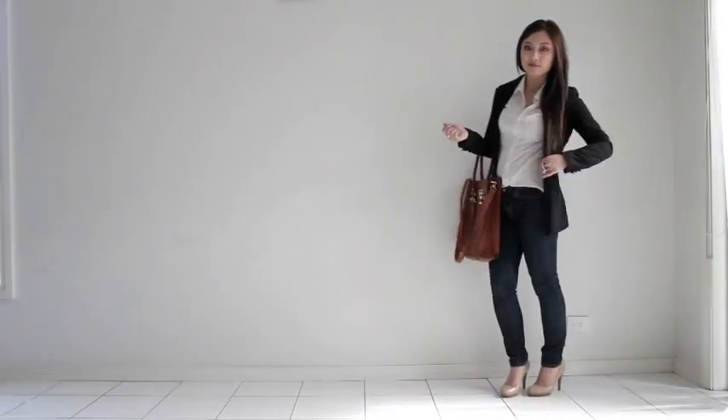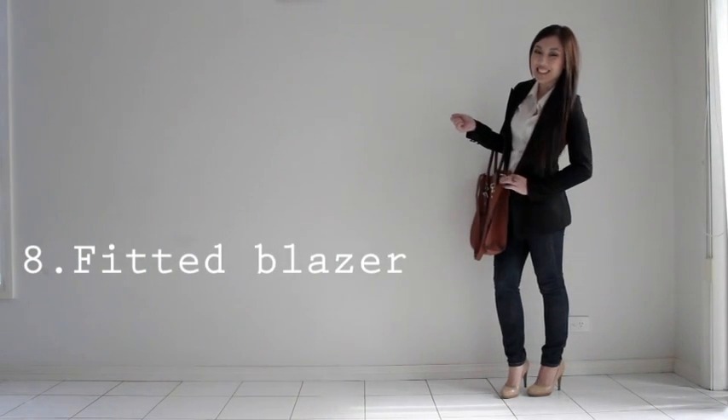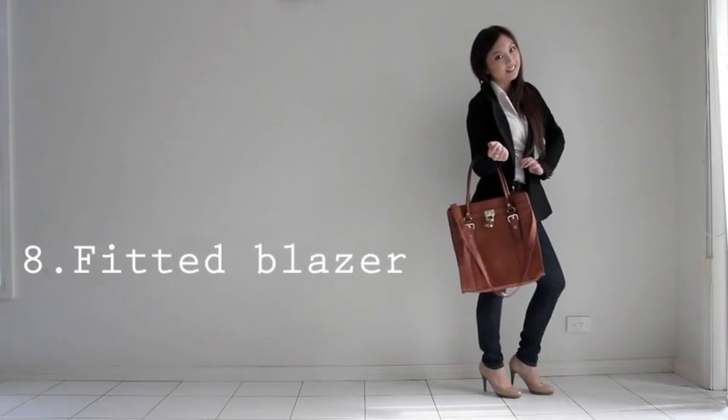Number eight: pair your blazer with jeans, shorts, a dress, or even a skirt, and you instantly look classier.